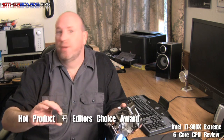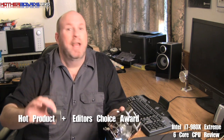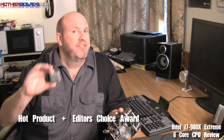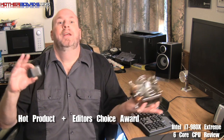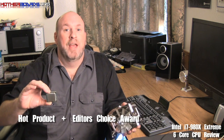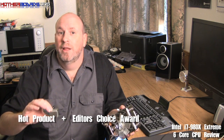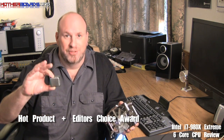Overall, I say this is an editor's choice CPU — I give it a hot product and editor's choice, because this product is going to be the fastest and most aggressive CPU that you can get right now. Thanks very much for following along and I hope you liked this review of the new Intel i7-980X Extreme CPU.